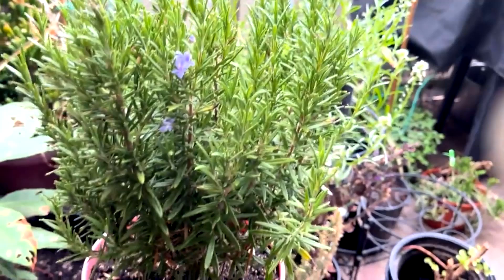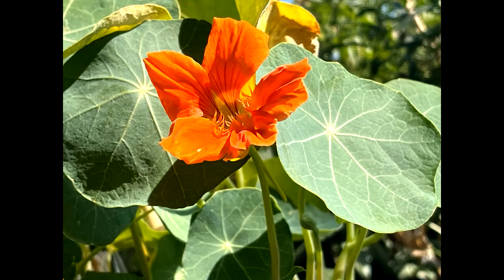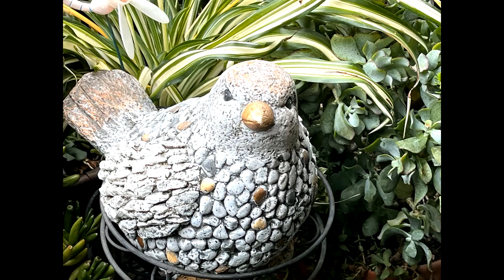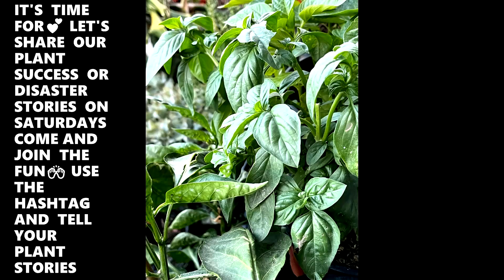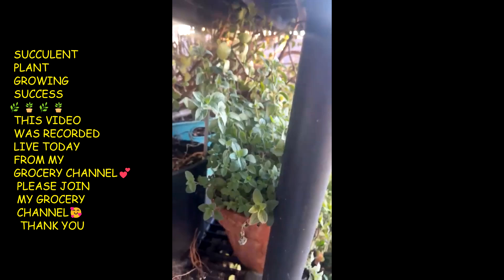It's time for another Gardening Update! This is for my gardening channel. I'm doing a garden update video. That's my cilantro in life.